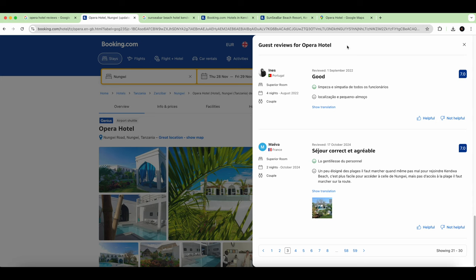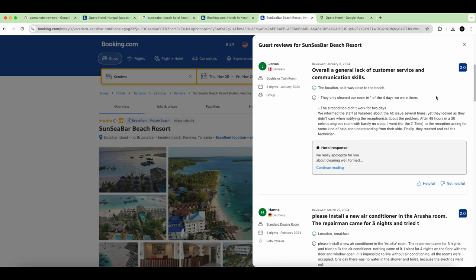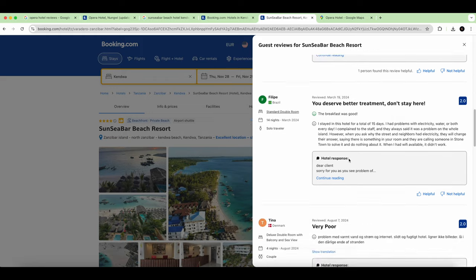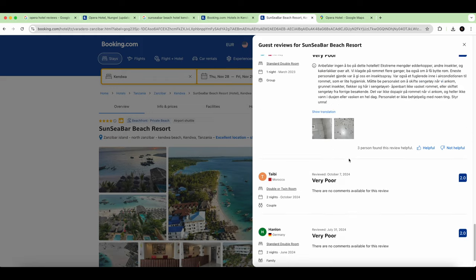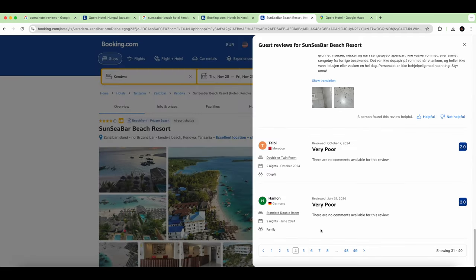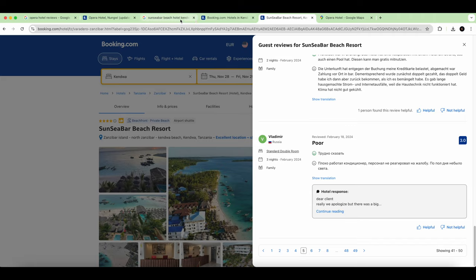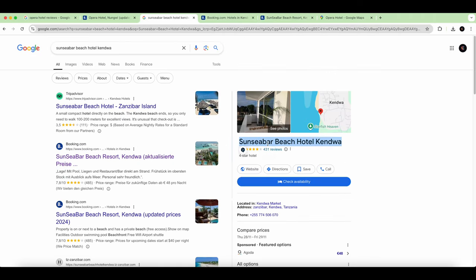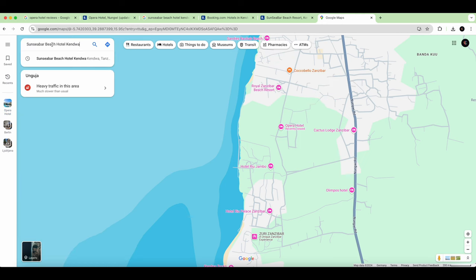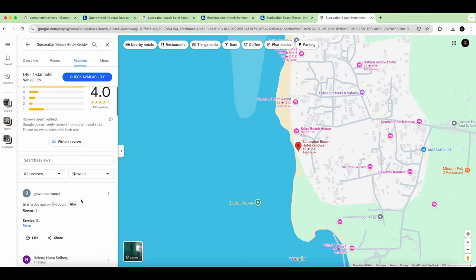You can see the big differences between the two hotels. Before booking, always check the overall score — 7.7 is a red flag — and then read the bad reviews to get a real sense of what the hotel is like. Now let's go into Google Maps to read the reviews for the bad hotel there as well.